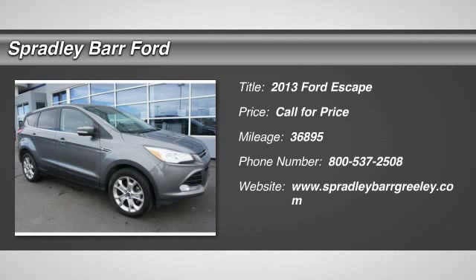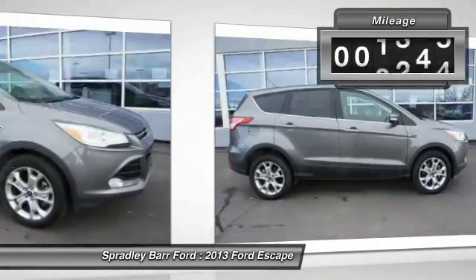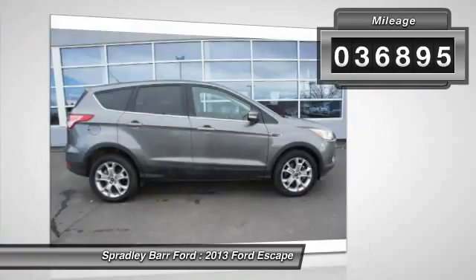The 2013 Escape. Gas engines flex, tow, sip, and go with Ford Escape. This vehicle has less than 40,000 miles.